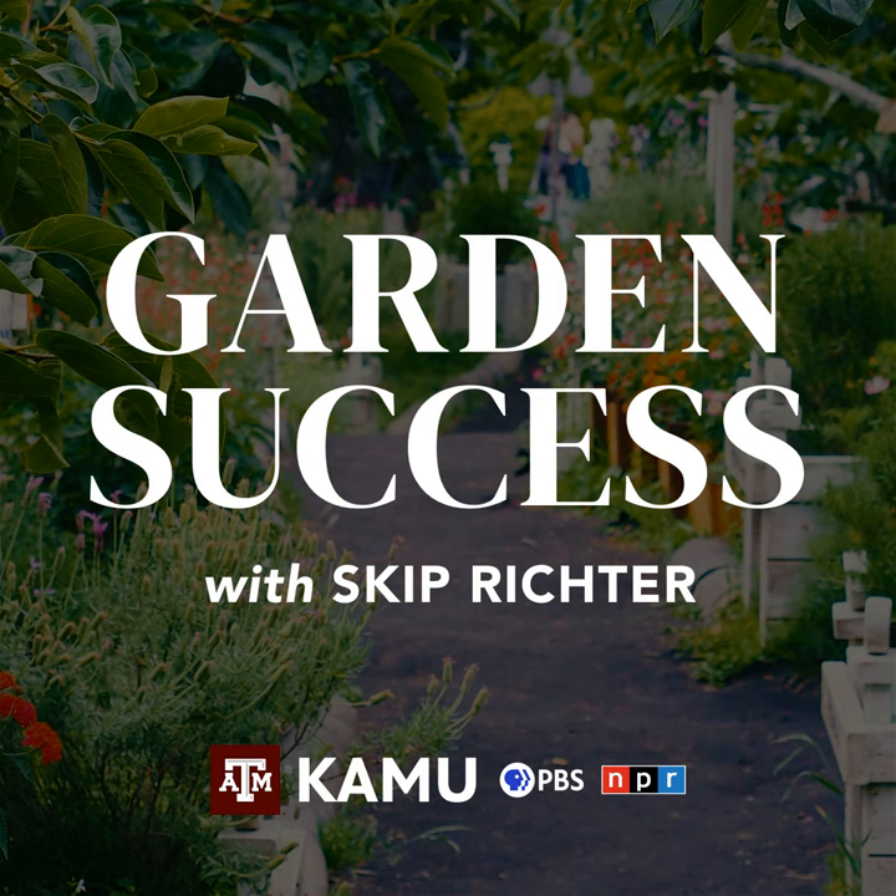Garden Success is also brought to you by the Farm Patch Produce Market and Garden Center, 3519 South College Avenue in Bryan, 979-822-7209. Welcome to Garden Success with Skip Richter, the show designed to help you have a bountiful garden and a beautiful landscape. And now, Texas A&M AgriLife Extension horticulturist, Skip Richter.